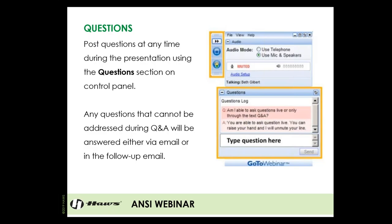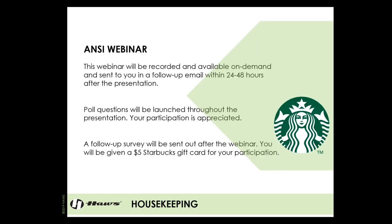Today, I'd like for everybody to focus on asking as many questions as possible. We're going to have a great Q&A section at the end of the webinar where I will answer any questions you might have about ANSI, emergency equipment, and compliance. Questions can be posted at any time using the questions section on the control panel. Any questions I can't address during the live webinar, we will send out a follow-up email with the questions and answers. This webinar is being recorded and will be available on demand, posted to YouTube, and sent to you in a follow-up email within 24 to 48 hours.